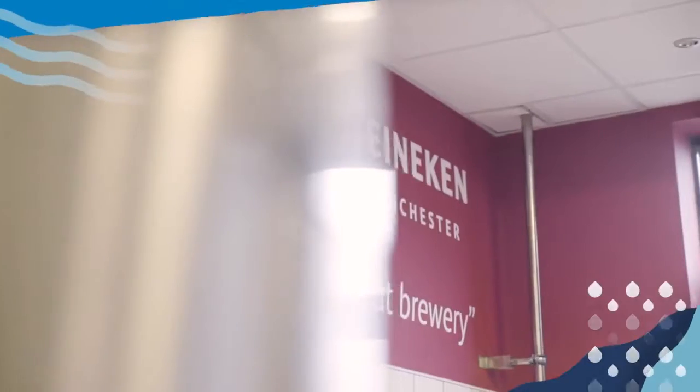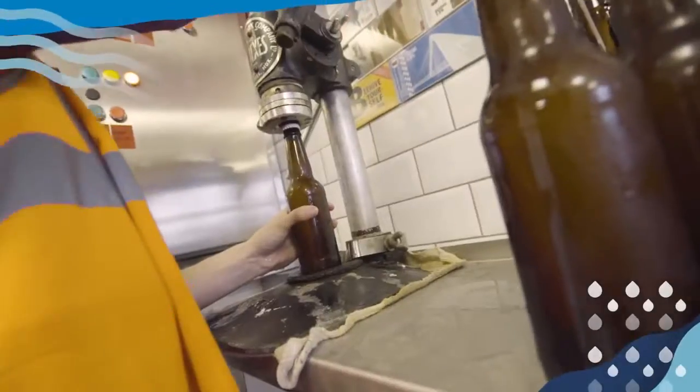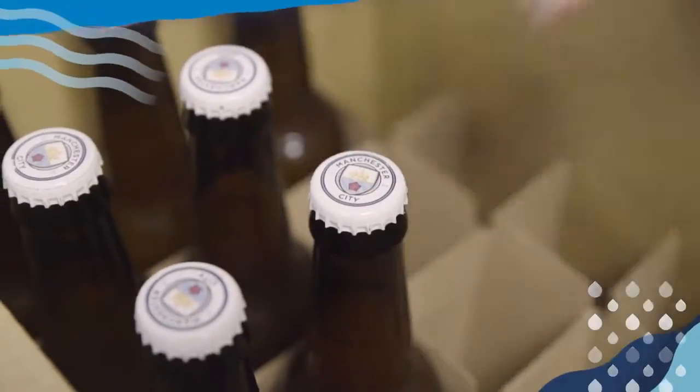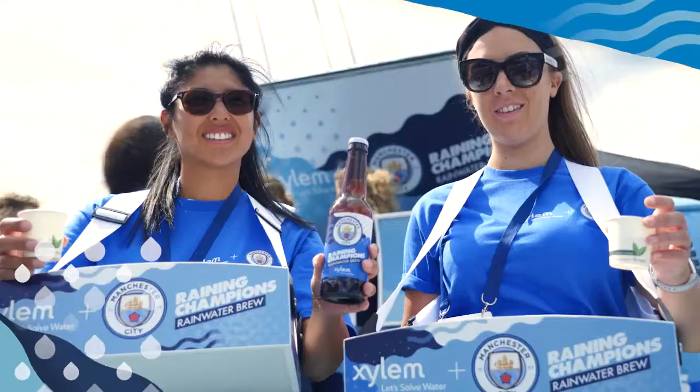Next, we took the clean water to the nearby Heineken Manchester brewery, where it was turned into beer, and each bottle was crowned one of our reigning champions — all ready for the final stage.